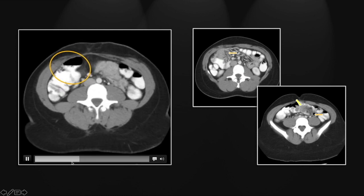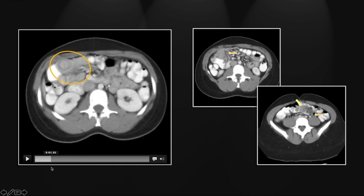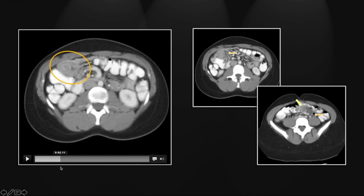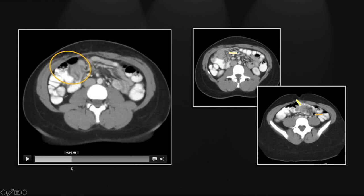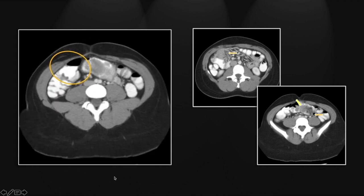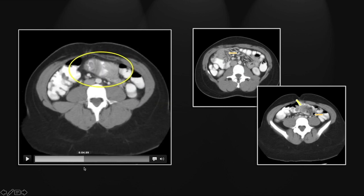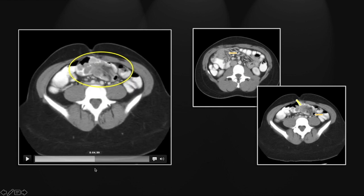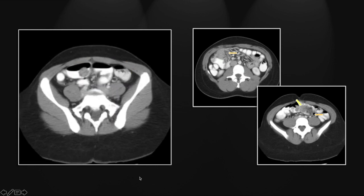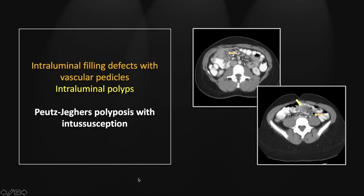There is a polyp and a small intussusception here on the right — the polyp has relatively higher density. Dragging along with it is a short segment of intussusception, and the upstream small bowel is severely narrowed. Here is our lower manifestation: you see the polyp at its tip and the intussuscepted vascular pedicle and mesenteric fat. That is a case of Peutz-Jeghers polyposis with intussusceptions.